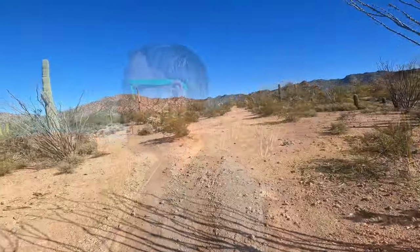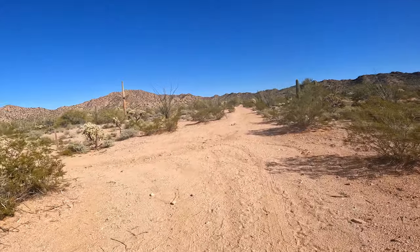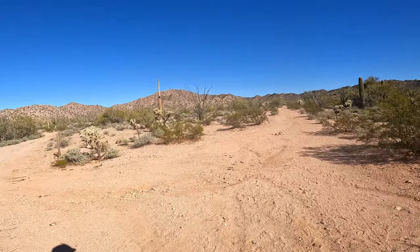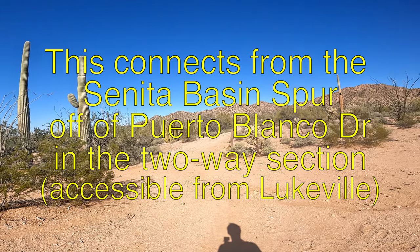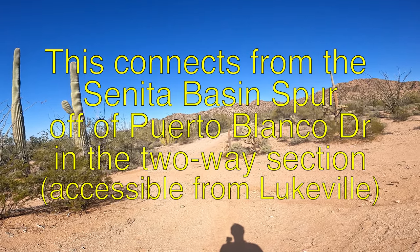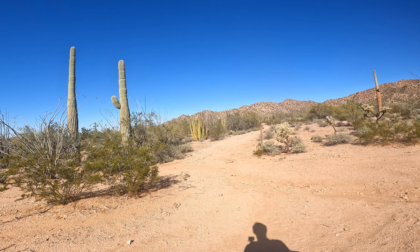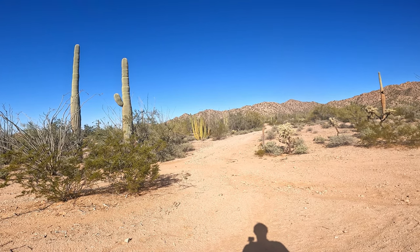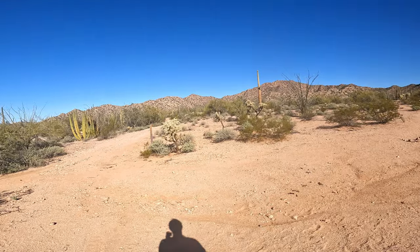I forgot my hat today — I started out wearing a stocking cap and didn't bring my regular hat, which was a mistake. It got hot pretty quickly. We'll be getting up to Lost Cabin Mine pretty soon, about another half mile from this Y intersection. You can also hike to Lost Cabin Mine from the Puerto Blanco Scenic Loop Drive in Organ Pipe Cactus National Monument, which is about a 41-mile scenic loop drive through the west side of the park requiring a 4WD high-clearance vehicle. I do have a video of me riding that loop on my motorcycle, so be sure to check that out.